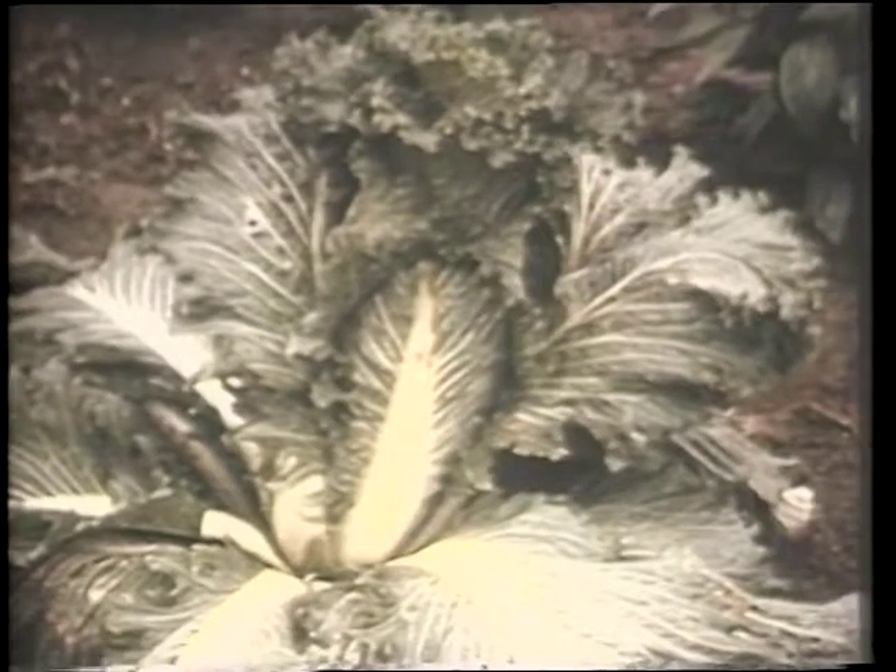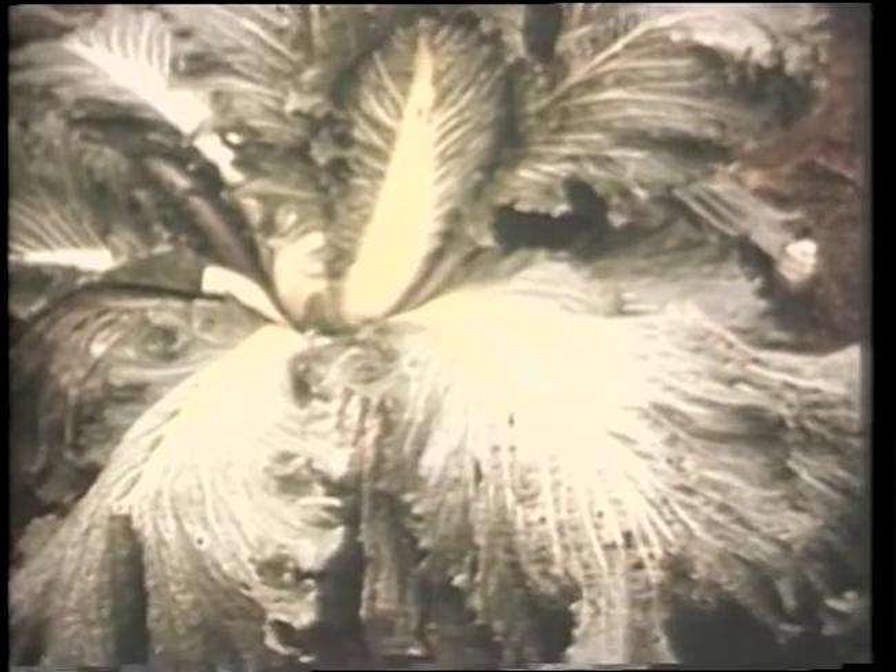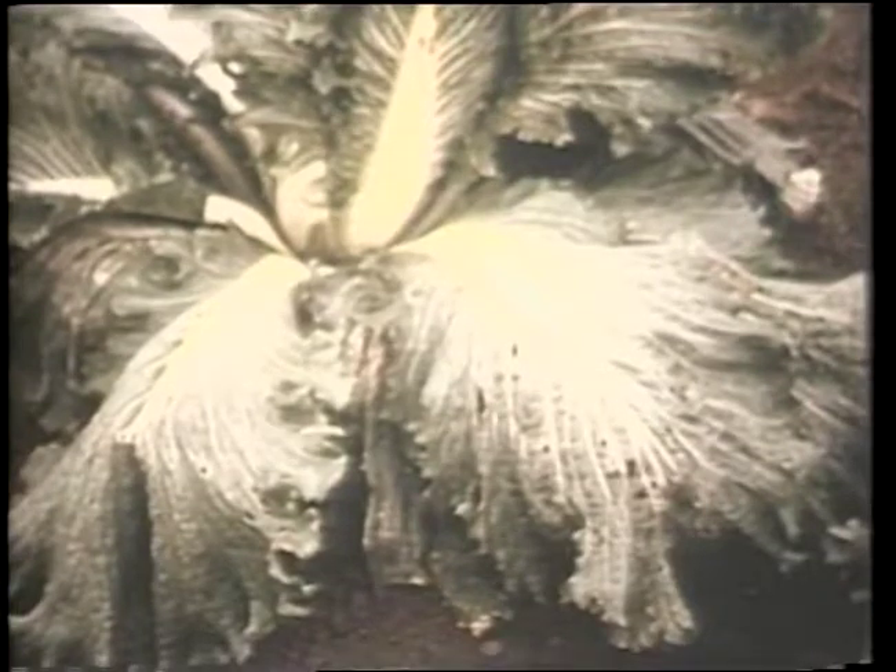Chinese cabbage has a slightly different flavor and texture than typical garden cabbage. It grows best in Iowa if planted in July for a fall crop to mature when the temperatures are cooler.